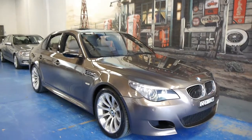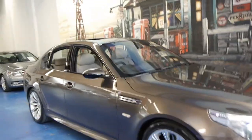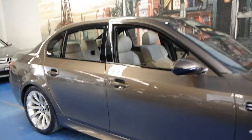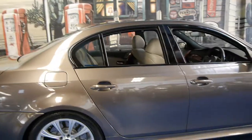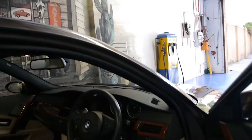Today we have for you a 2005 BMW M5. It's got 77,000 kilometres, a fantastic service history, and comes in this beautiful colour with cream leather interior. The car is in very good condition, as you would expect with 77,000 Ks.